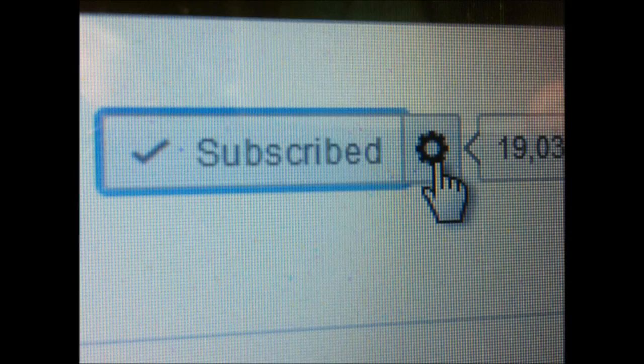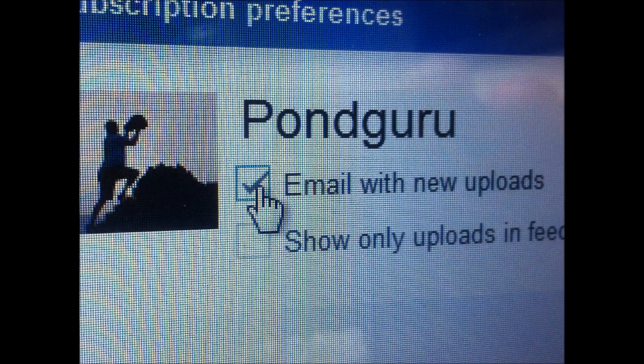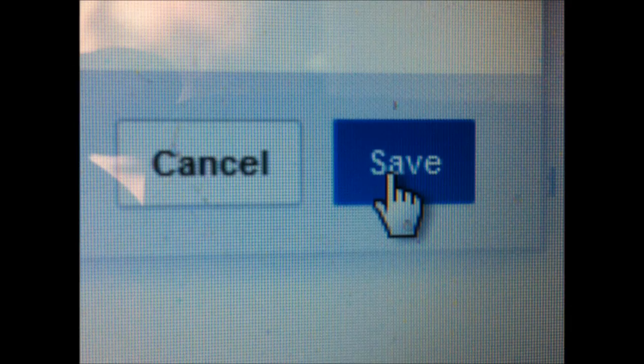If you go onto somebody's channel, next to their name, quite near the top of the screen where it says subscribe, there's this little wheel shape thing. If you click on that, that's the settings for your subscription to that particular channel. From there you'll be given the option to receive an email every time that channel uploads a new video. So if you haven't already subscribed to me, click that little wheel thing, select to be informed every time I upload a new video, and please do the same for everybody else who's involved in this series.